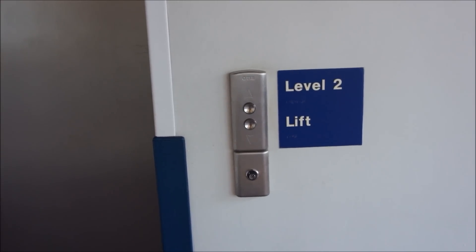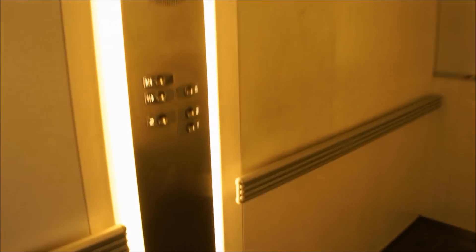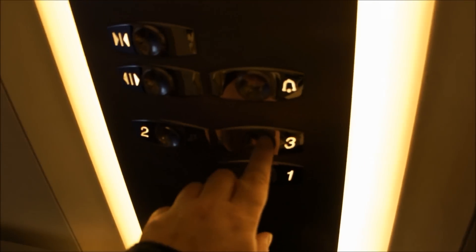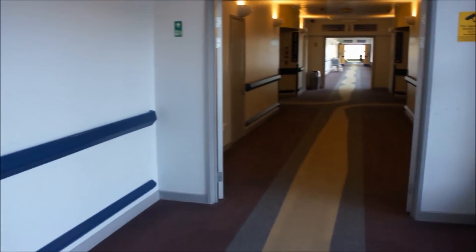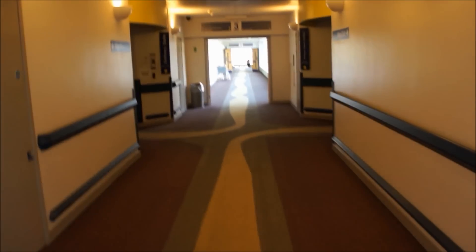Please press the up button to call the lift and then press 3 once inside. When you exit the lift, please follow the yellow carpet towards the main maternity units.